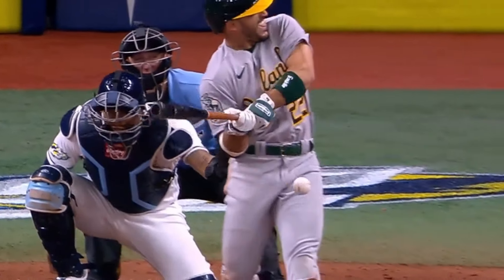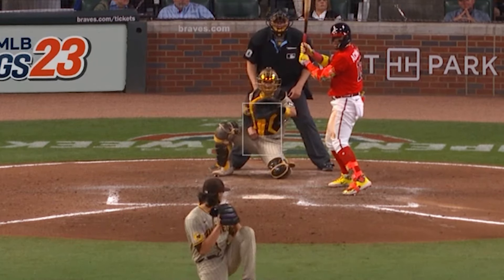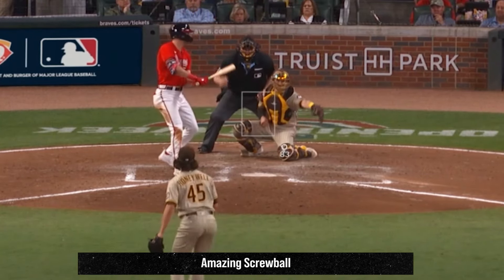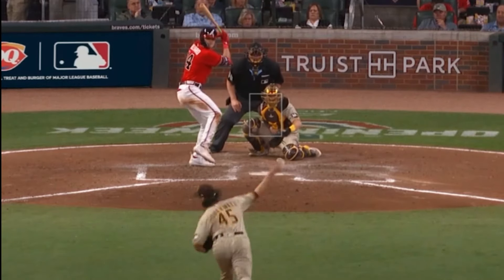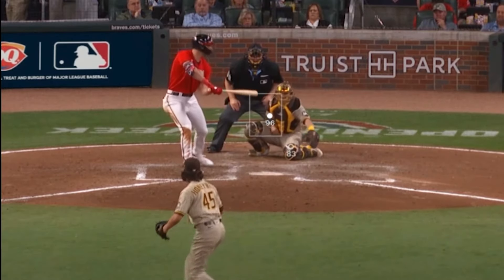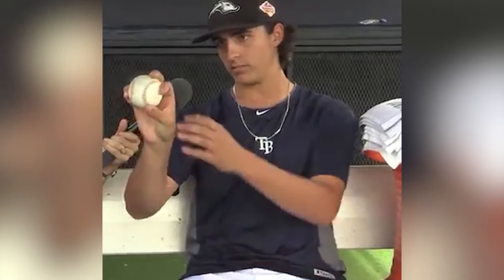My filthiest reliever yesterday was Brent Honeywell. Honeywell had this wicked sweeper, but the filthiest pitch of the day was this screwball — talk about falling off the table, look at that. And here it is overlaid with his fastball, which really accentuates that movement. You can see how those pitches look the same and that screwball totally disappears. That is an ungodly pitch. And here's Brent Honeywell's screwball grip: it's more of a breaking pitch that he throws to both right-handers and left-handers, and it's just the opposite way of a curveball — so it comes off this way rather than that way.